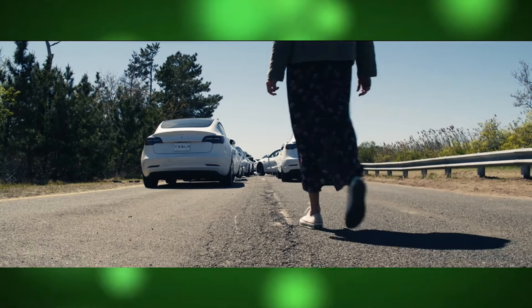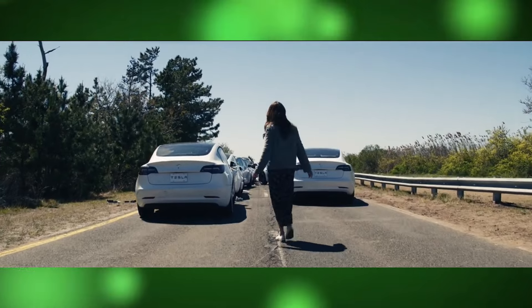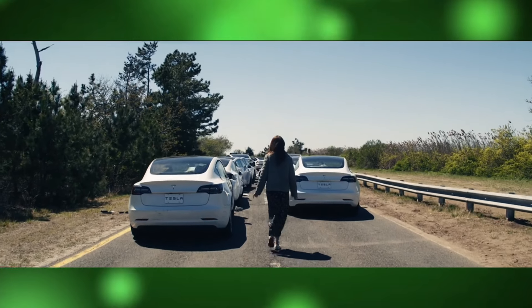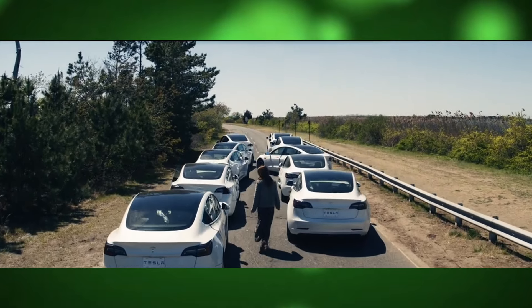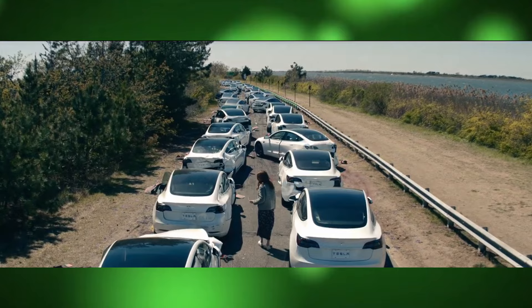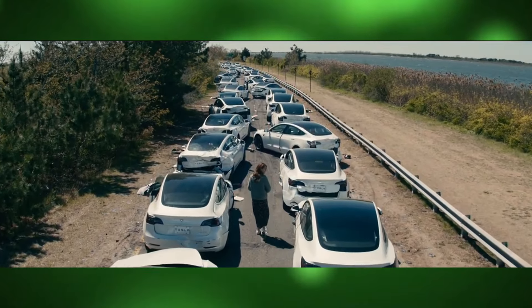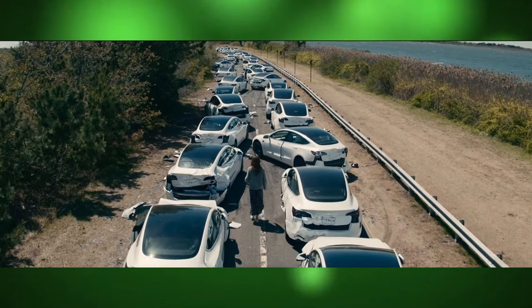But beyond the gripping plot, the film is a showcase of stunning visual effects and meticulous production work that bring the narrative to life in a way that's both haunting and mesmerizing. The decision to shoot parts of the film in Riverhead was no accident — director Sam Esmail, known for his visually dynamic style in Mr. Robot,